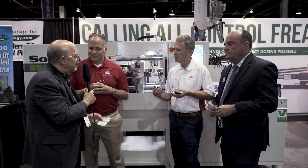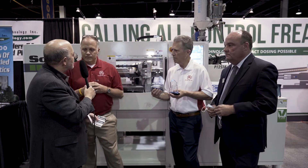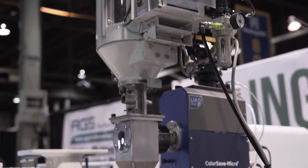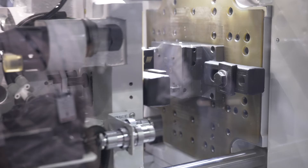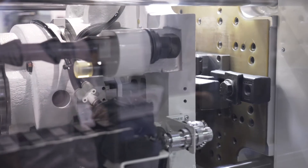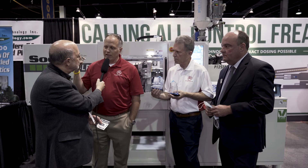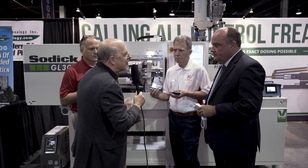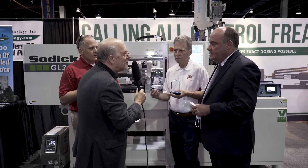How integral was the machine itself in being able to make this part? The machine is really part of the partnership that we have, and that has allowed us to expand our capabilities. We utilize our technology to accomplish things that aren't possible in traditional molding machines. Len, what do you think about the aspect of the machine that made this winning part possible?